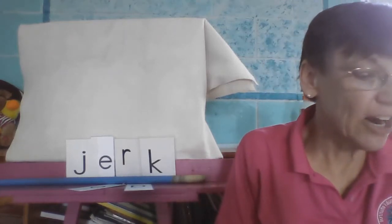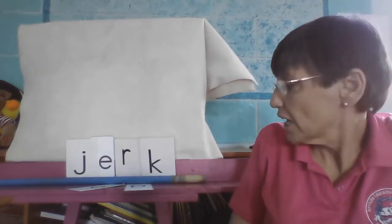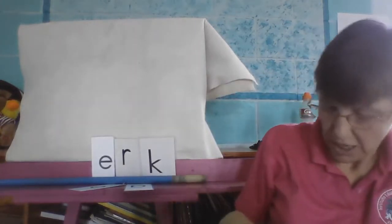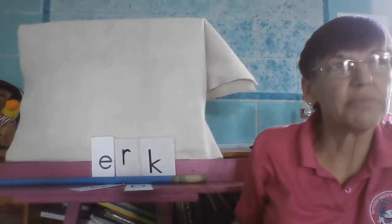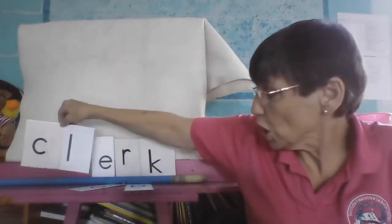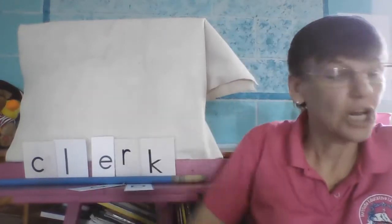Let's listen carefully. We're going to make it say clerk — C-L-E-R-K. Remember, the clerk is the person that helps you in the store, takes your money. C-L-E-R-K.